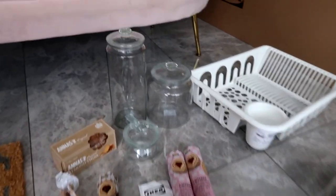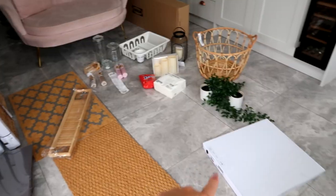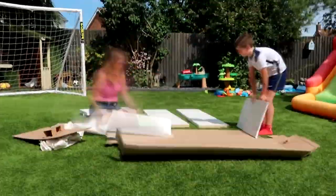So that is our IKEA haul — that is everything we bought today. £337 in total. Not too bad really. Now we've just got to make it all and put it all in place.